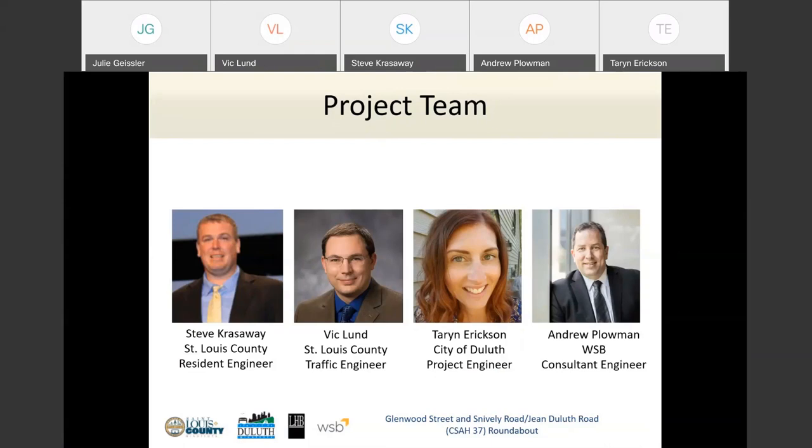This is our project team. Steve Crassaway is the resident engineer for St. Louis County — he's in charge of the project overall, doing the design, and he'll be in charge of construction. If you have any questions about right-of-way issues, construction schedules, or project updates, you're welcome to contact Steve. His contact information will be available at the end of the presentation.